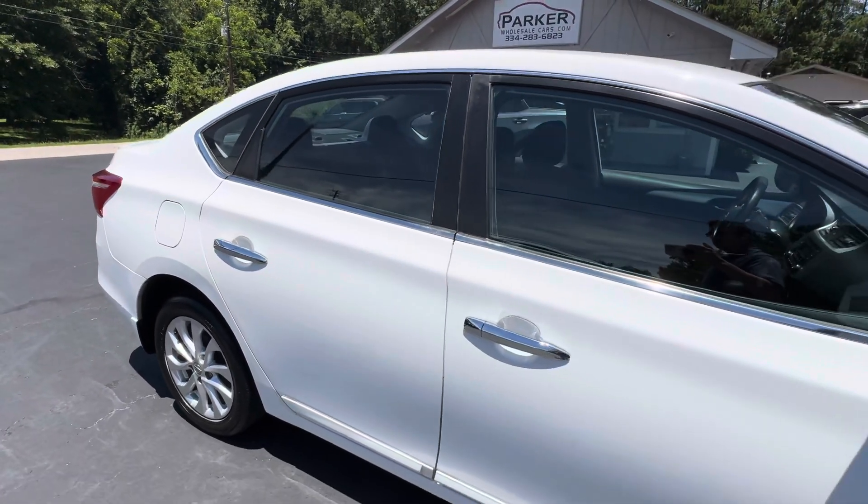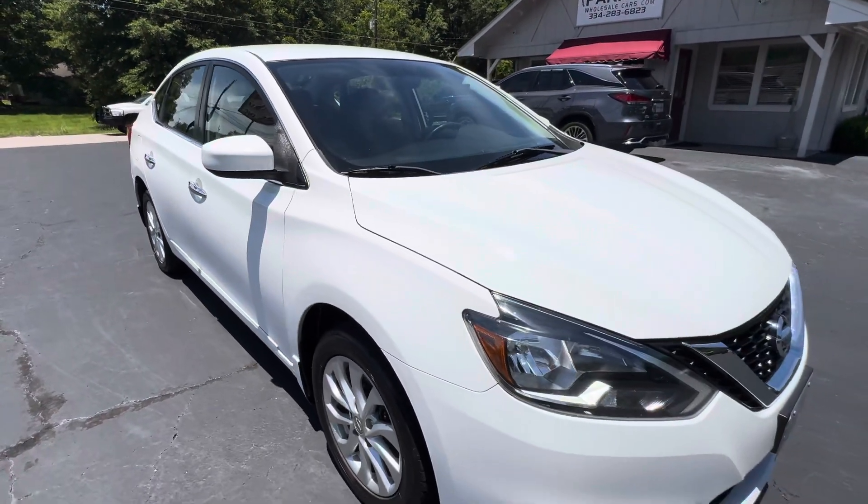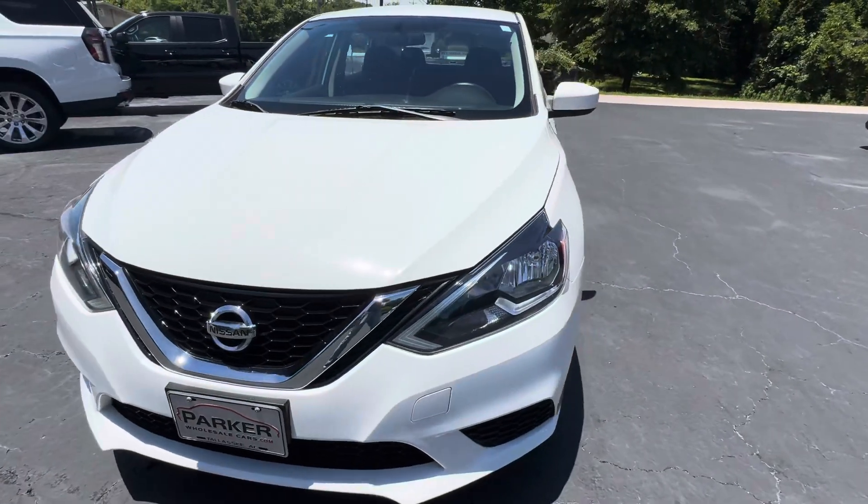The interior is called charcoal. Chrome door handles. Color keyed mirror caps. Really clean little car.